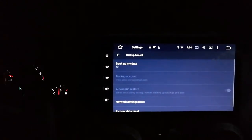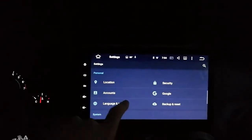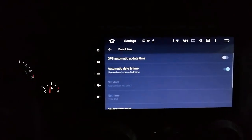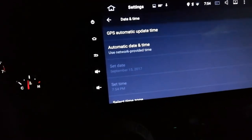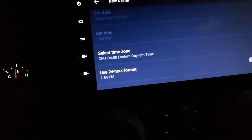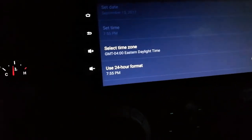Backup and reset - that's if you want to do a full factory reset. I don't care about that on here. Date and time - I have it set to GPS automatic update time, so we're using the network or GPS. It is 7:54 - my watch doesn't show PM, I don't know if it's PM or AM, I still like to see it displayed.